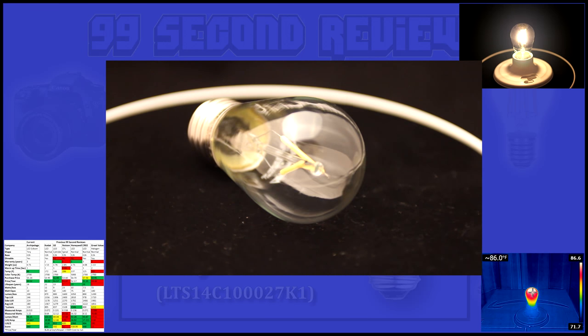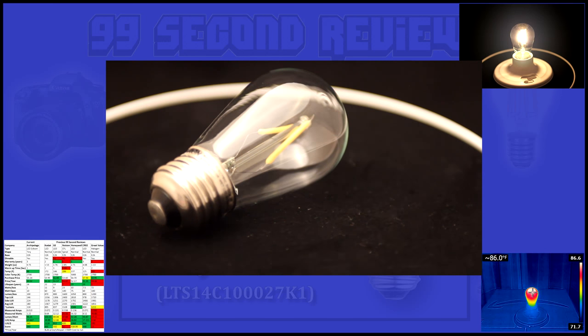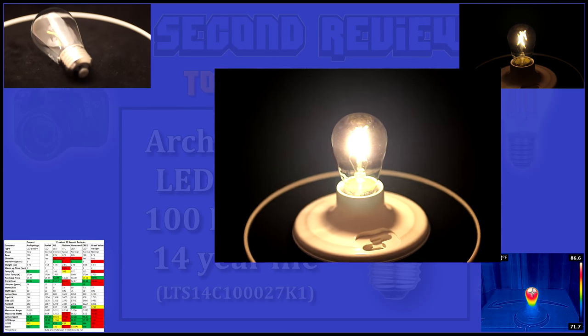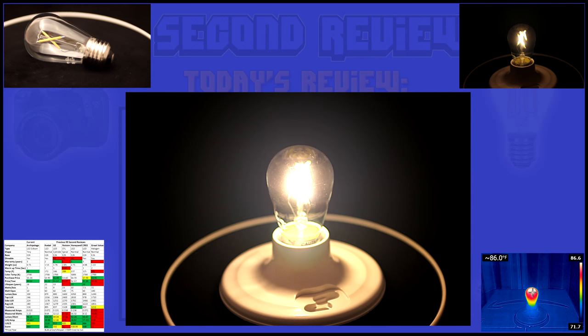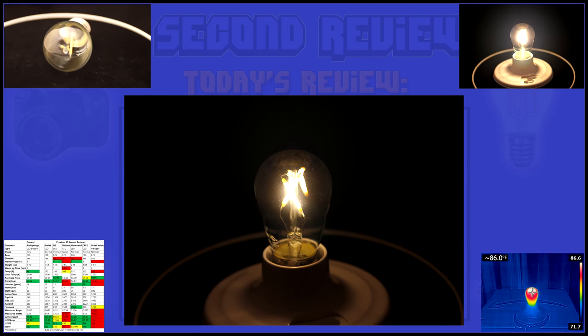Let me explain what that means. An incandescent 10 watt bulb will cost $153 over 14 years, where this 1 watt LED will only cost you $15. This type of bulb is often called a filament LED or an Edison bulb, for obvious reasons.